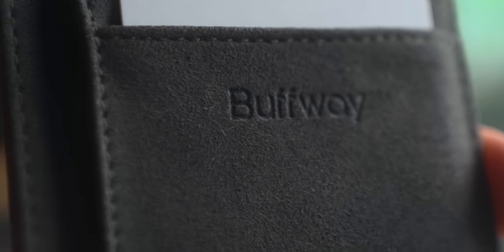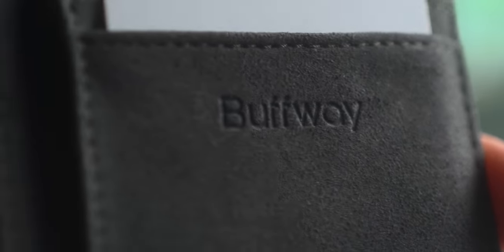It's RFID blocking as well, which is a nice touch. Other than the material, which does still feel decent — it just doesn't feel like leather like they advertised — for $14, I would definitely give this a pass.